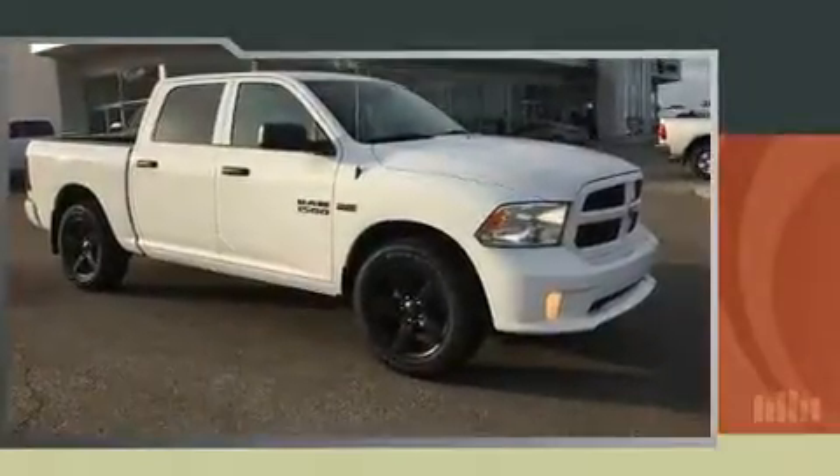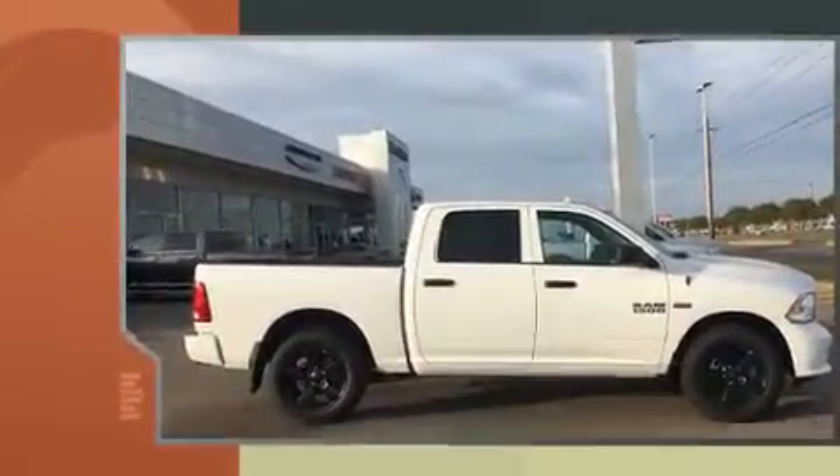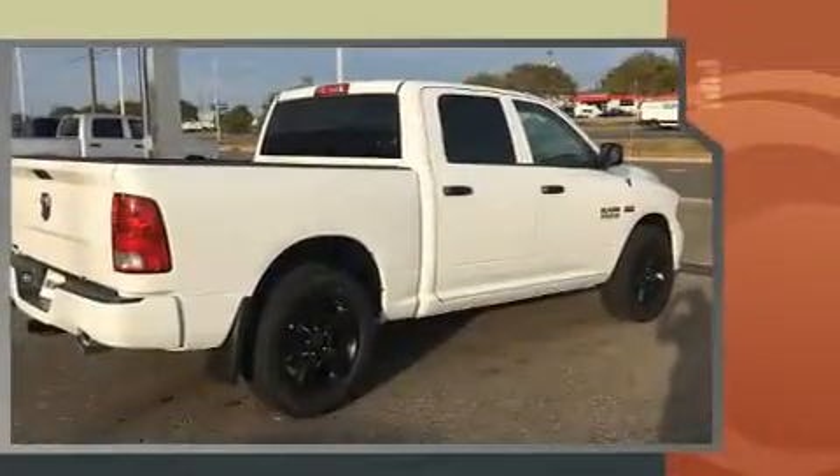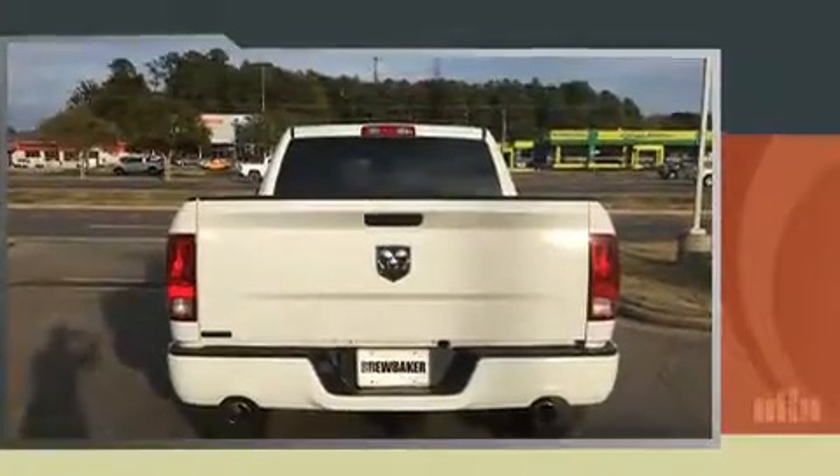Discerning drivers will appreciate the 2016 Ram 1500. Under the hood, you'll find an eight-cylinder engine with more than 350 horsepower, providing a smooth and predictable driving experience. Well-tuned suspension and stability control deliver a spirited yet composed ride and drive.